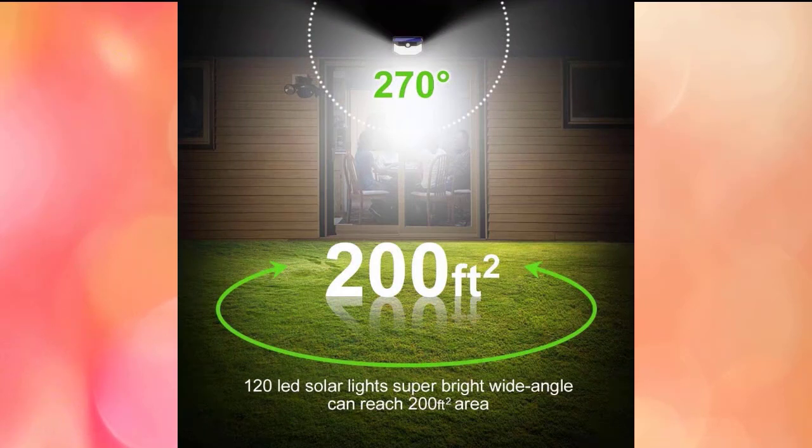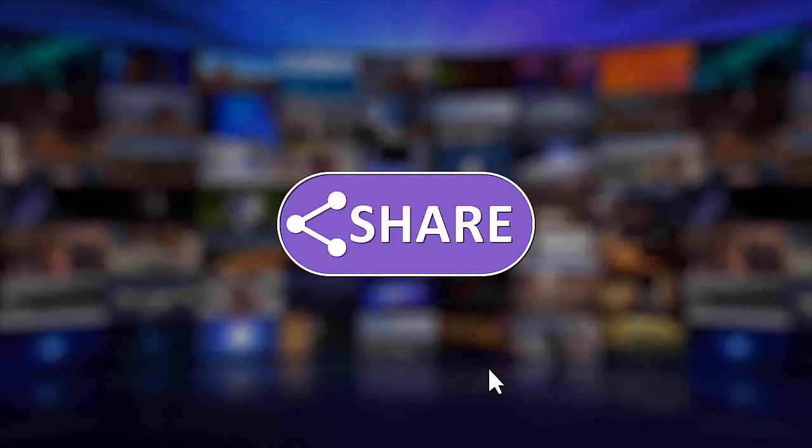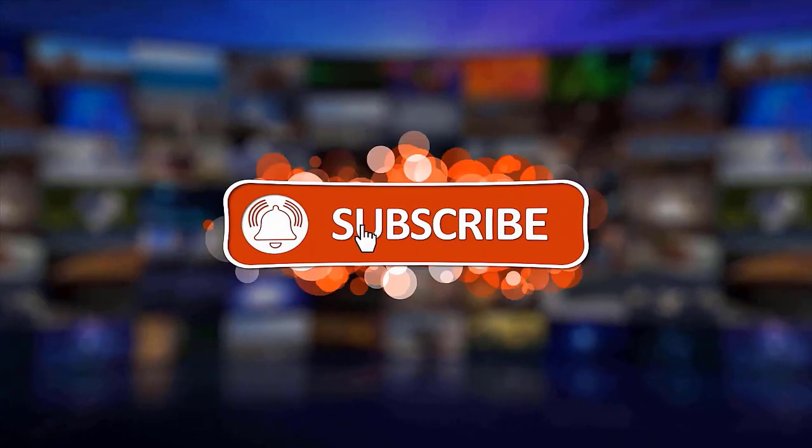With 270 degrees of wide lighting angle, the 120 upgraded high-power LED solar lights can give exceptional brightness to illuminate up to a 30-square-meter yard. The solar light is waterproof due to IP65 technology, composed of strong heatproof and weatherproof plastic. Reflective components are incorporated into the design to lower lighting loss and boost brightness. That's it — please make sure to like, share, and subscribe to our channel. Thanks for watching!